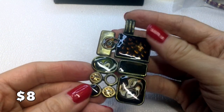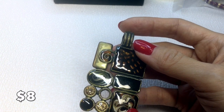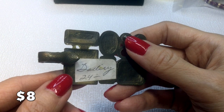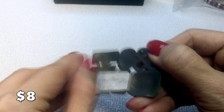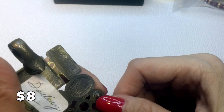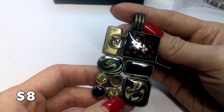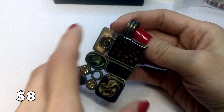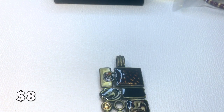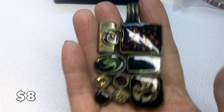Next we have this pendant with a swirl and rectangle design with marbleized enamel and rhinestones — it's brass and marked Gallery 24. It has a magnetic closure that flips open. I've seen this sold on eBay — it's a Premier Designs enhancer pendant. Really beautiful and it measures two and three-quarter inches. If anybody wants this it will be eight dollars.